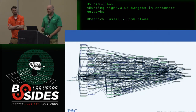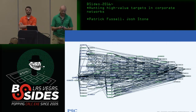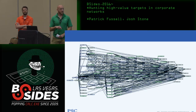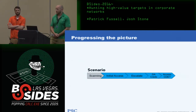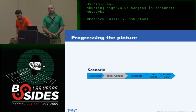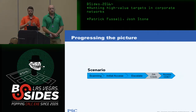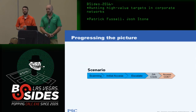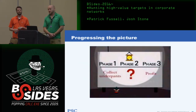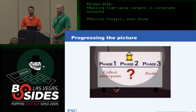As pen testers, we assume there is a hole somewhere — our job is to find it. In one engagement: initial scanning found a poorly secured web application, got a shell, found a common local administrator account, used that to find domain admin credentials. But that's meaningless unless I use the DA creds for a specific reason. The question becomes how do I use DA creds to gain access to the high-security environment?